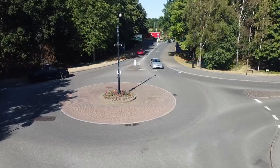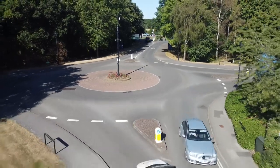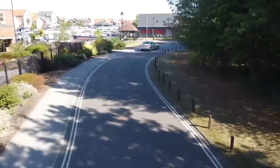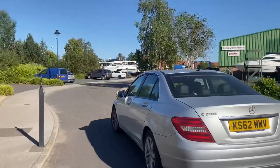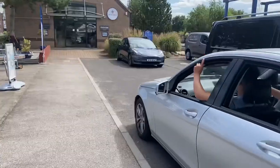Welcome to the day hire boat explainer video. When you turn off the main road at the first mini roundabout, take the second exit. Continue down this road until you reach the gates to our yard. You'll then want to find a parking space outside the front of our office building.